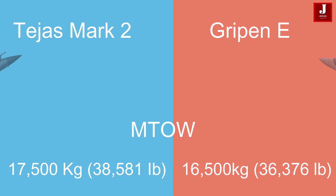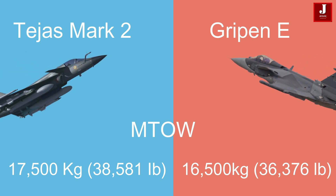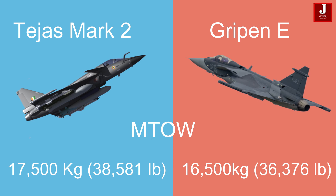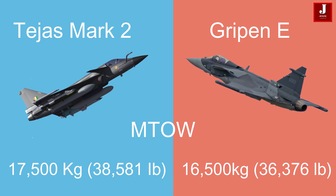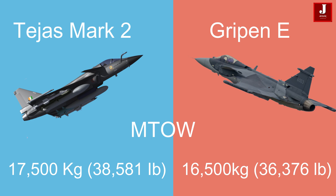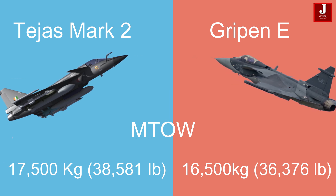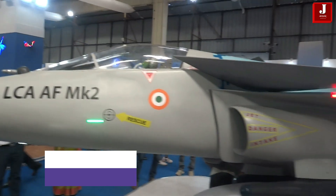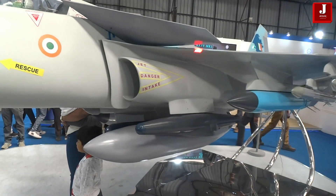The maximum takeoff weight for the Tejas Mk II is 17,500 kilograms (38,581 pounds), significantly higher than the Gripen-E, which has a maximum takeoff weight of 16,500 kilograms (36,376 pounds).